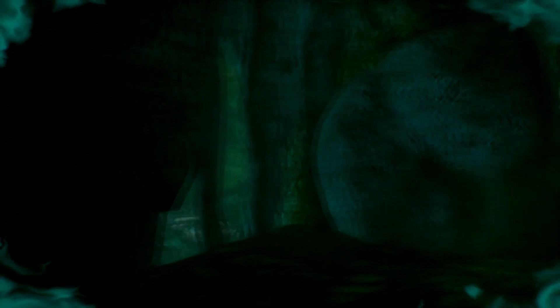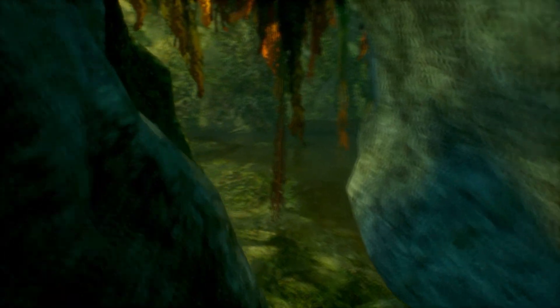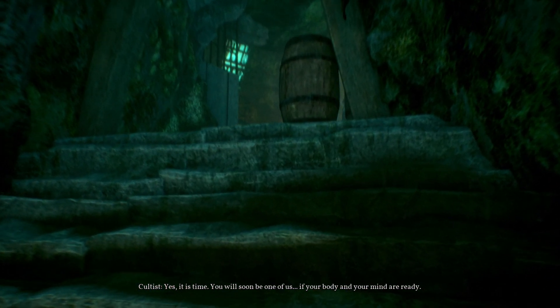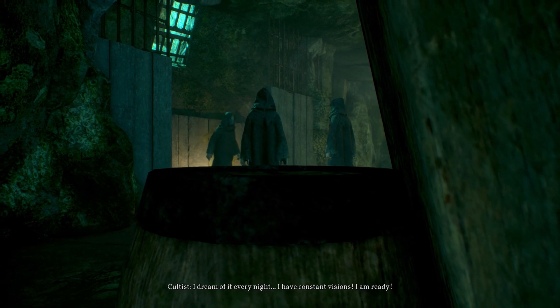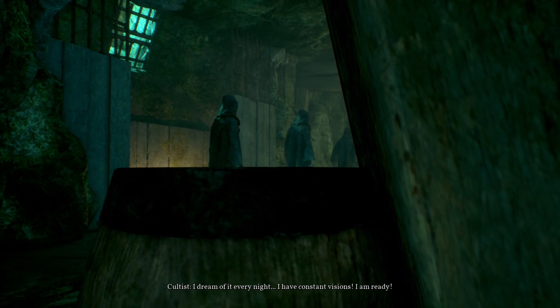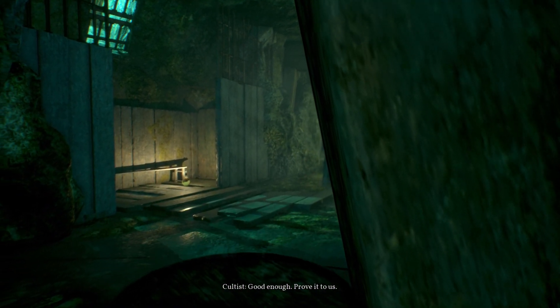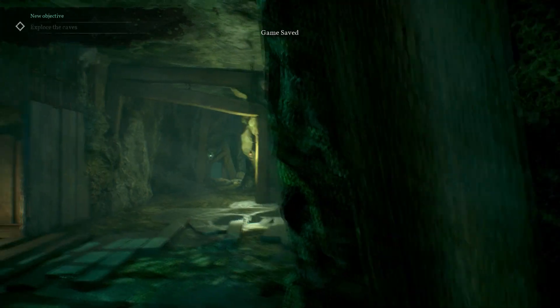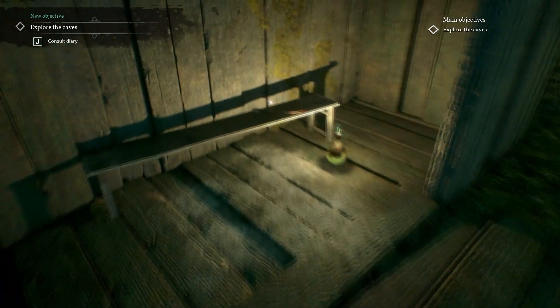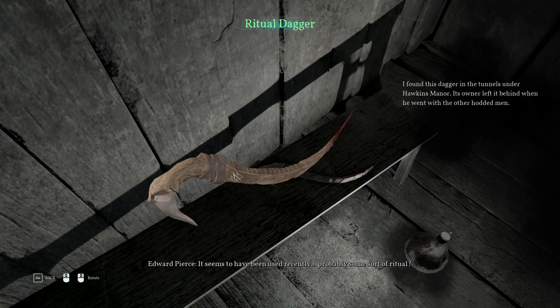Panic attack! Let me out — I must find a way out of here. I don't want to be in the goopy goop pile. I fell into the Sarlacc. You will soon be one of us — if your body and mind are ready. I dream of it every night, I have constant visions, I am ready. Good enough — prove it to us. It's like in my dream. Are they gone? Yeah they are. What you got there? Seems to have been used recently — probably some sort of ritual.